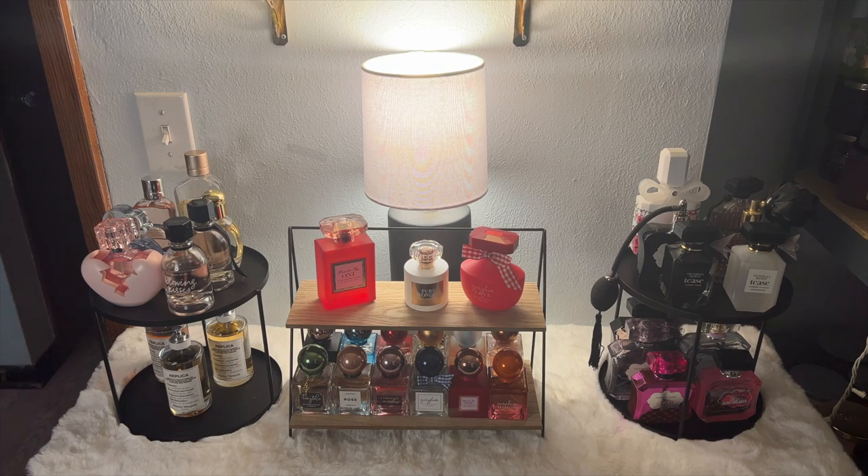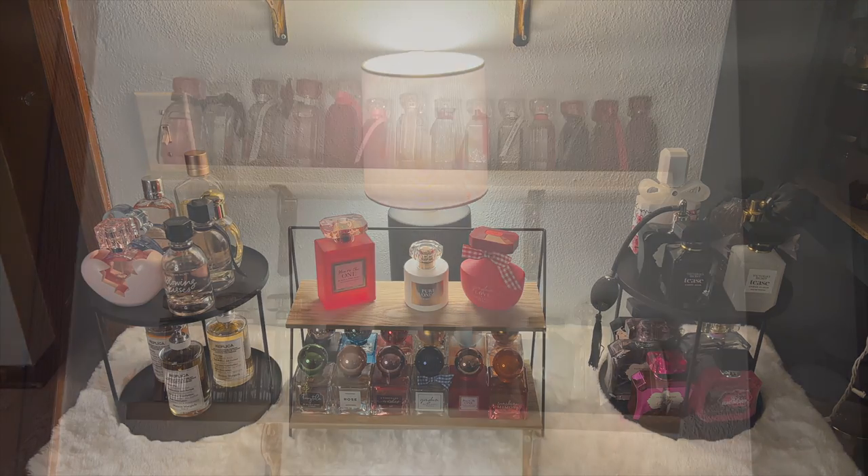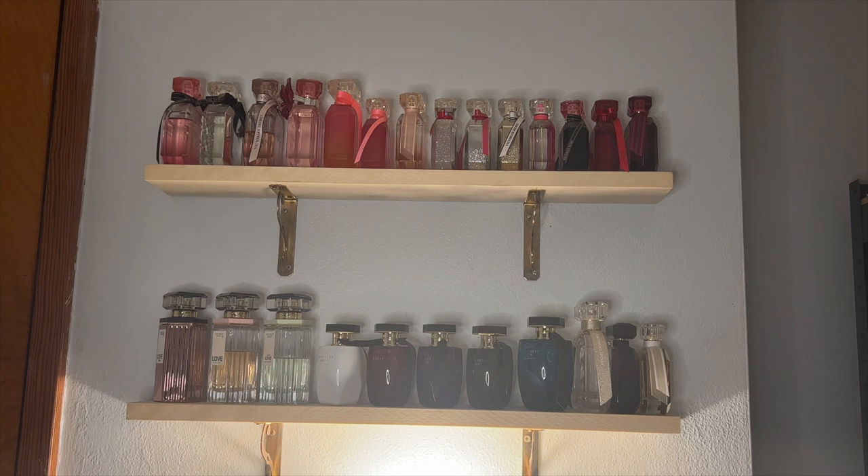Grab a snack, grab a drink, and let's get started. We're working with a little bit of weird lighting here because the light underneath the shelf has to be turned on, otherwise it looks super dungeon-y. I apologize for the lighting.